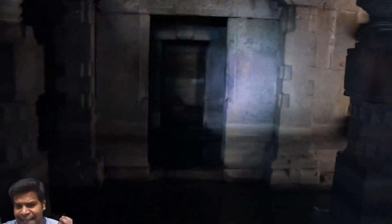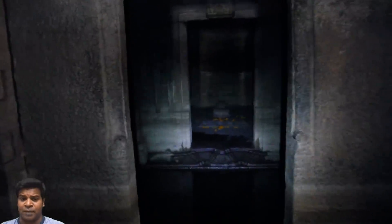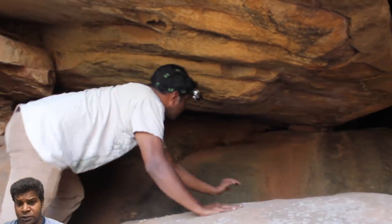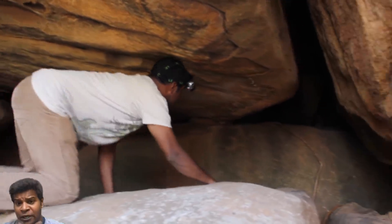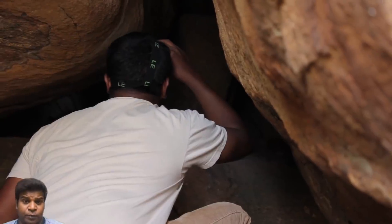What we are missing is the actual tunnel which connects the secret council chamber and the underground Shiva temple. I hope to find the actual tunnel someday, but until then this remains just an unconfirmed theory.